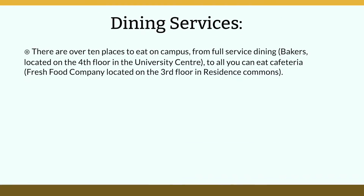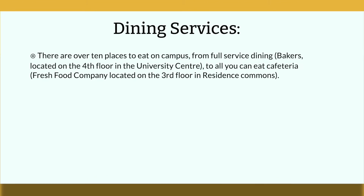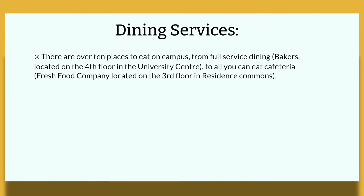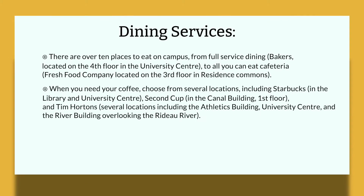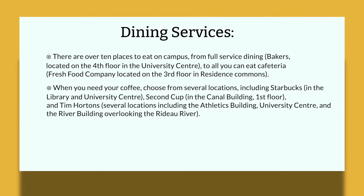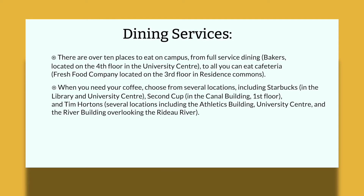There are 10 places to eat on campus, from full-service dining at Baker's, located on the fourth floor in the university center, to an all-you-can-eat cafeteria at Fresh Food Company, located on the third floor in Residence Commons. When you need your coffee, choose from several locations, including Starbucks in the library and university center.